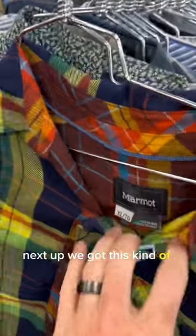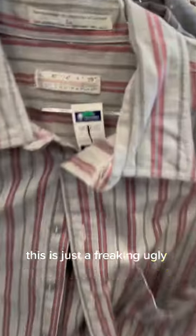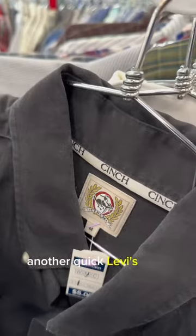Bolo to look out for here. Next up, we got this kind of cooler hiking Marmot shirt — this is just a freaking ugly pattern. Another quick Levi's color graph.